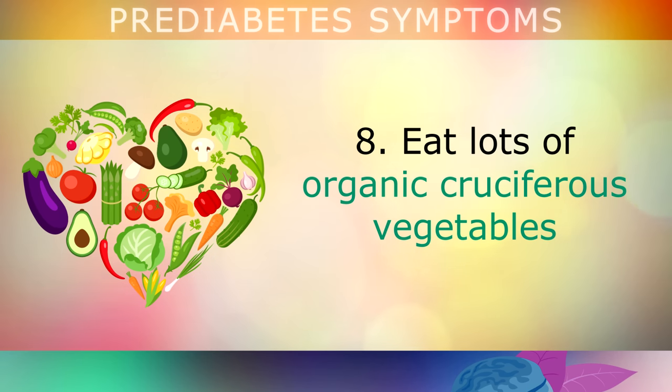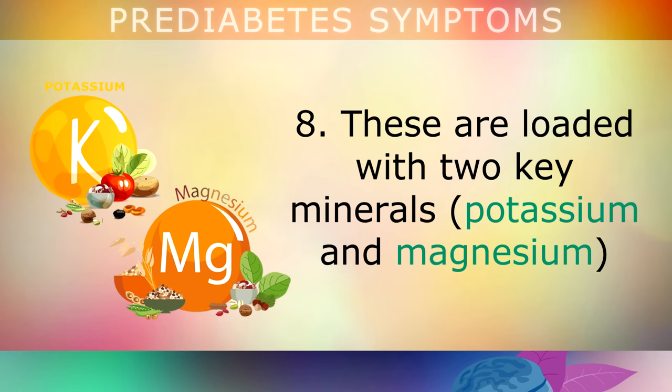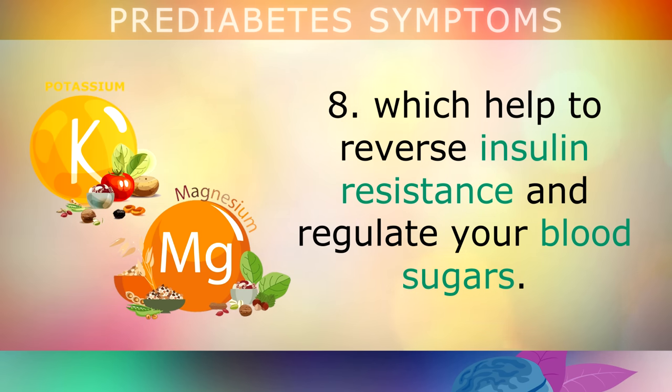Eat lots of organic cruciferous vegetables on a daily basis, such as kale, collard greens, broccoli, brussels sprouts, cabbage, and cauliflower. These are all loaded with 2 key minerals — potassium and magnesium — which are both very important in reversing insulin resistance and regulating your blood sugars.